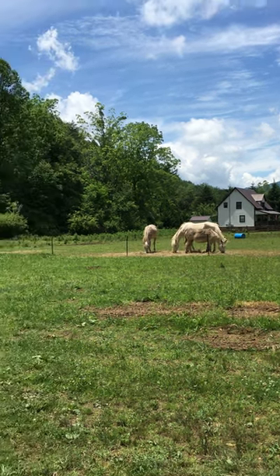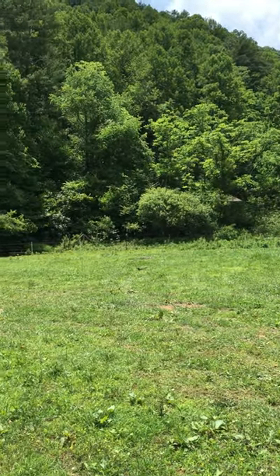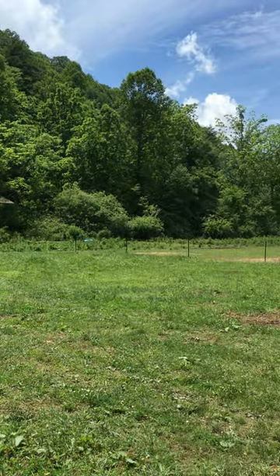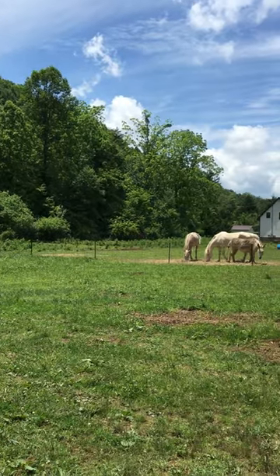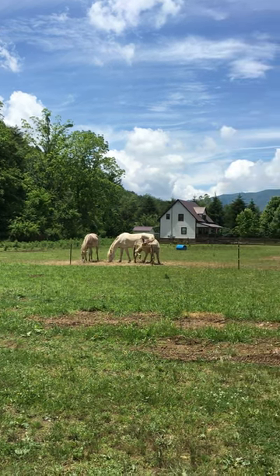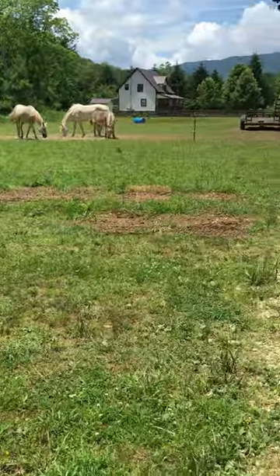Hey guys, today I'm over at my mother-in-law's house in her animal pen. I was collecting some elderflower because I ran out, and the flowers are in bloom right now. I saw all sorts of herbs growing around me, so I thought I'd make this quick video to show you guys some of the herbs I found.